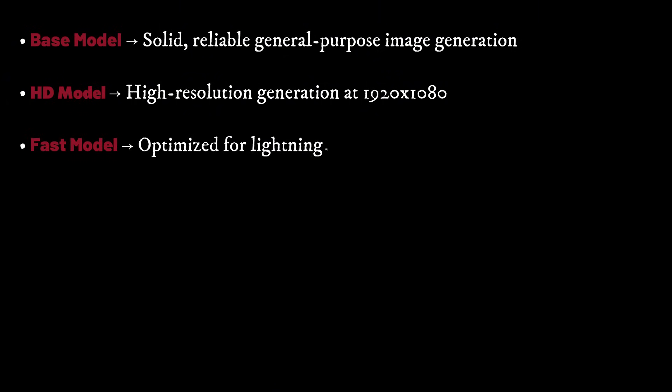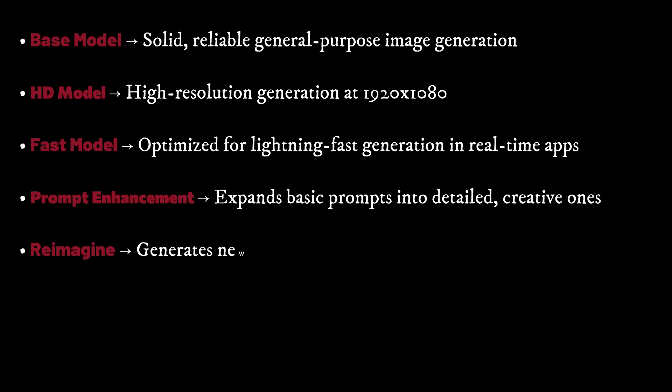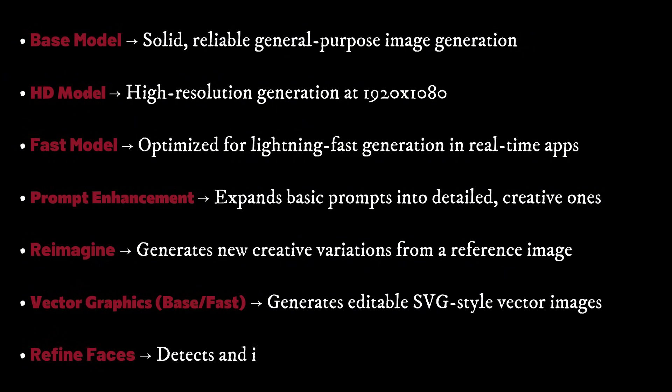Let's break down the seven core API categories Bria offers. For image generation: Base Model — solid, reliable, general-purpose image generation. HD Model — high-resolution generation at 1920x1080. Fast Model — optimized for lightning-fast generation in real-time apps. Prompt Enhancement — expands basic prompts into detailed creative ones. Reimagine — generates new creative variations from a reference image. Vector Graphics Base Fast — generates editable SVG-style vector images. And Refine Faces — detects and improves human faces in generated images.